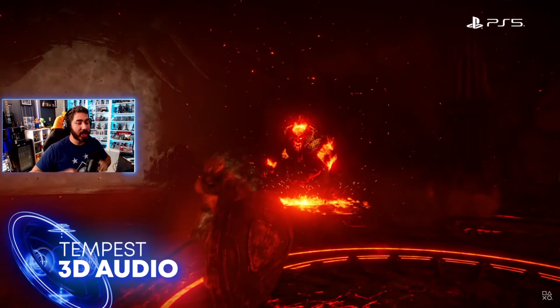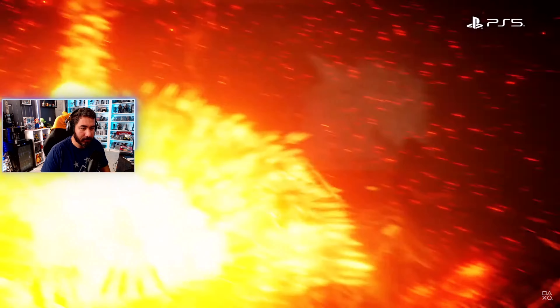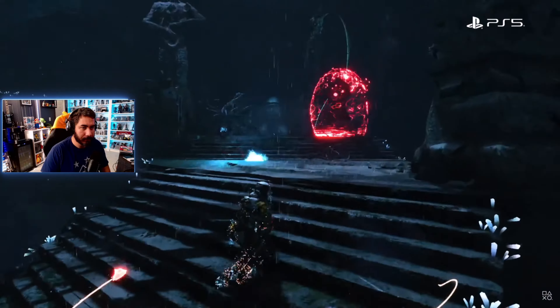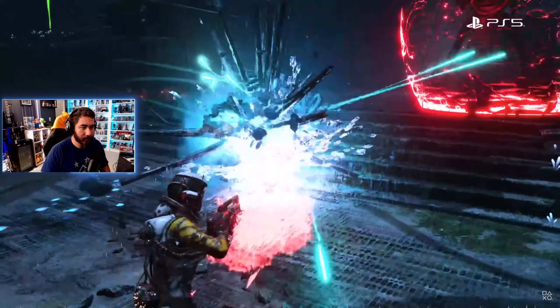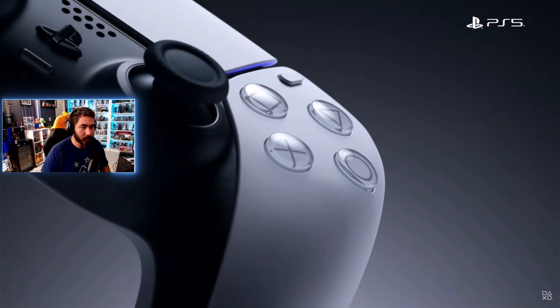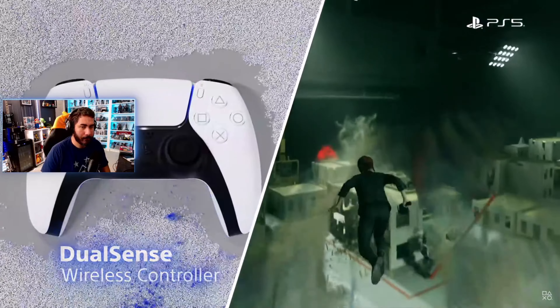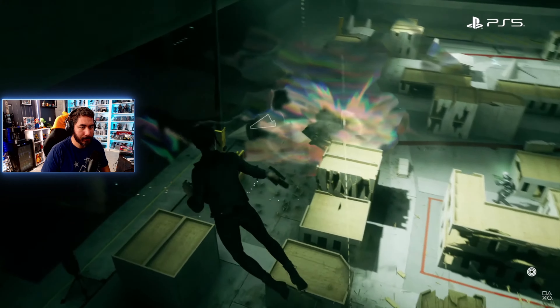Tempest 3D audio tech brings an unparalleled sense of immersion to the sound of games — audio so real you may not even need to see the enemies to know exactly where they are. Finally, the DualSense controller has haptics that let you feel through your hands what your character is experiencing inside the game.